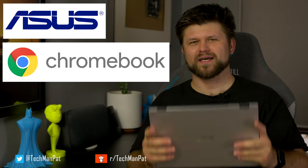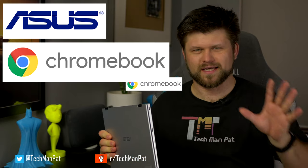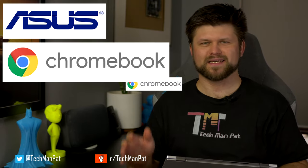Hello friends, hope you're well. Today we're reviewing the ASUS Chromebook — a very impressive device. The Chromebook is a device like no other; it is carving out its own segment in the market.